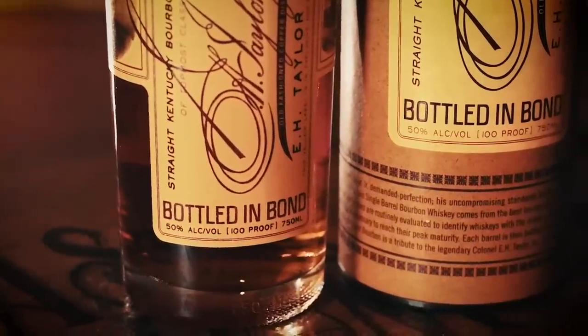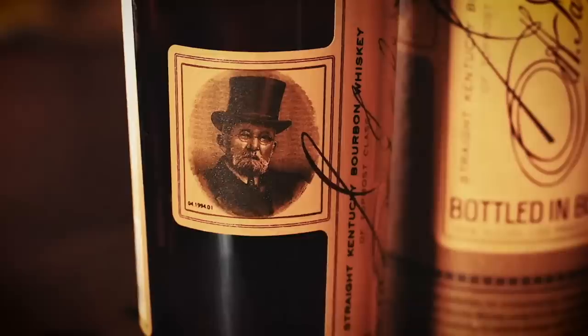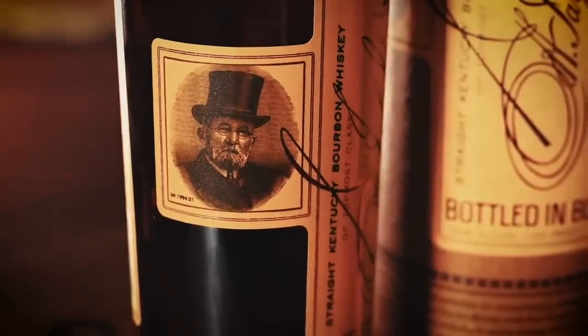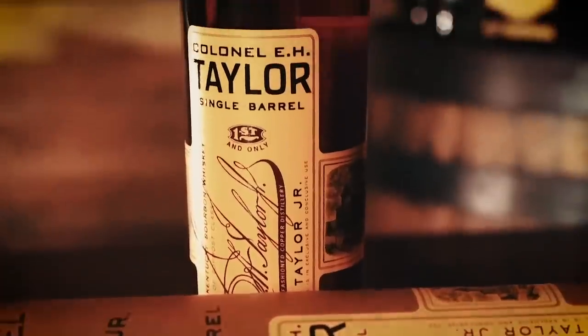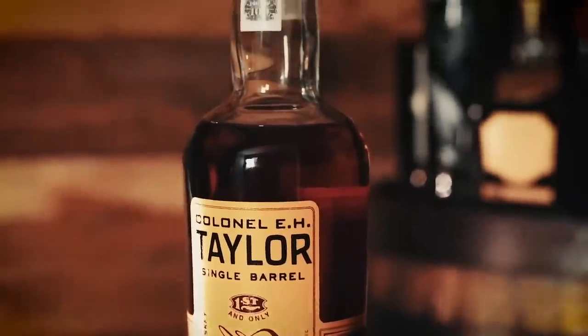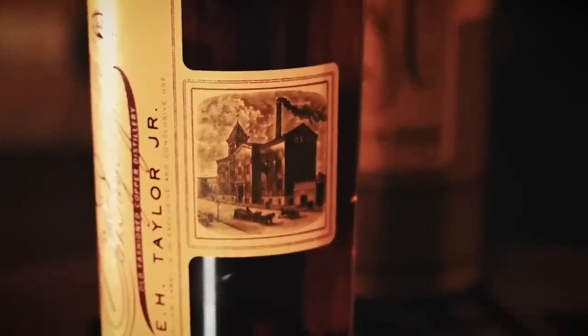Colonel E.H. Taylor, for whom the bourbon is named, is considered a founding father of the modern bourbon industry. Many of the innovations he crafted in the 19th century are still used today, such as copper fermentation tanks and heat-cycling warehouses. His crowning achievement was leading the charge for the passage of the Bottled in Bond Act of 1897, which set the standard for trust in bourbon at a time when a lot of counterfeit whiskeys were being made. The E.H. Taylor Single Barrel is 100-proof bottled in bond using the Buffalo Trace low-rye mash bill, also known as mash bill number one, with an MSRP around $70 to $80.